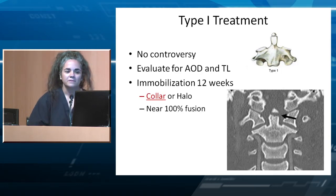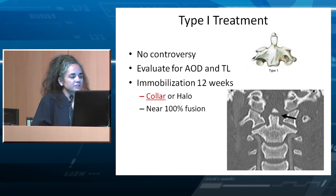There isn't much controversy on how to treat a Type 1. You worry about AOD or transverse ligament injury when you see these. We usually immobilize them anywhere from 8 to 12 weeks, with recommendations of either collar or halo. We tend to use a collar more often, and there is near 100% fusion with these. They're really not that common — in six years at a high-volume trauma center, I've seen only one.